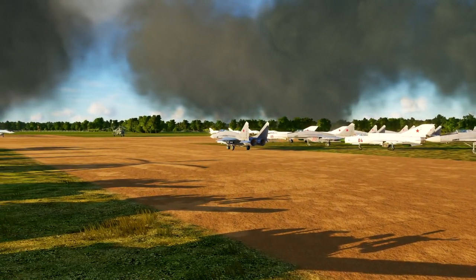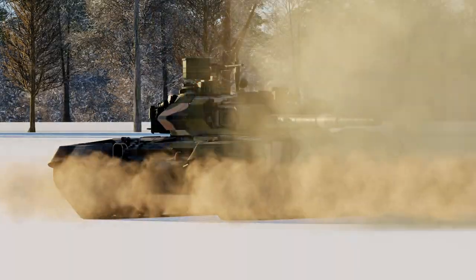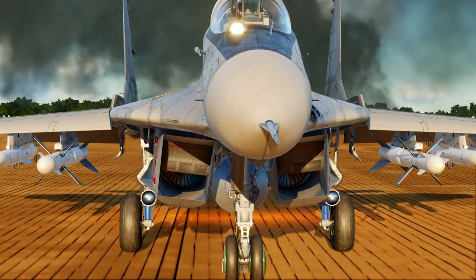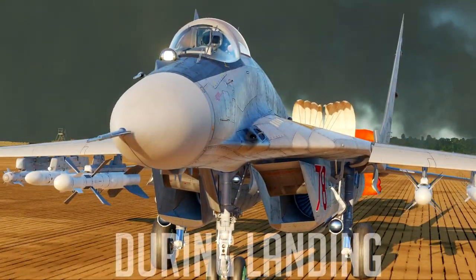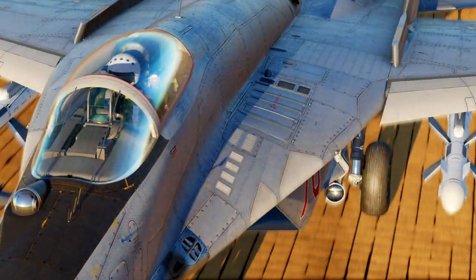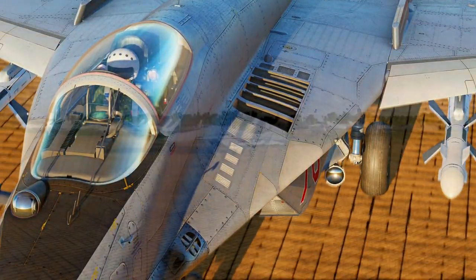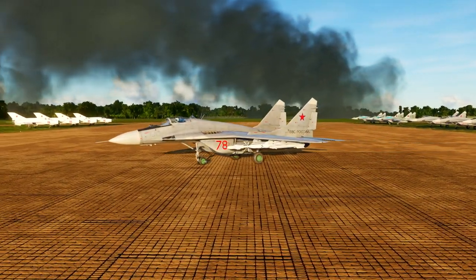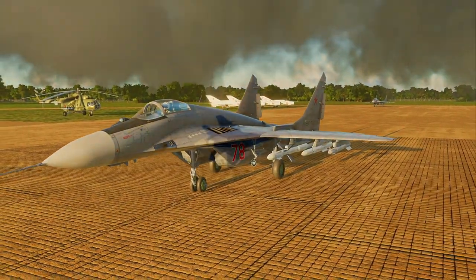The MiG-29 was also designed to function from unprepared airstrips, presumably captured by advancing Russian tank divisions in the event of a conflict with NATO. It is the world's first aircraft fitted with dual-mode air intakes. During flight, the open air intakes feed air to the engines, while on the ground they are closed and air is fed through louvers at the upper surface of the wing roots, preventing ingestion of foreign objects from the runway.